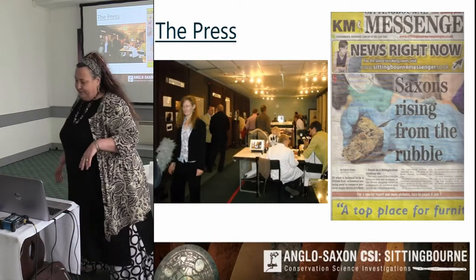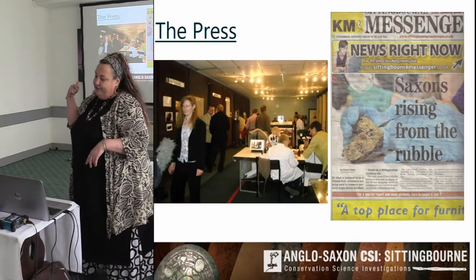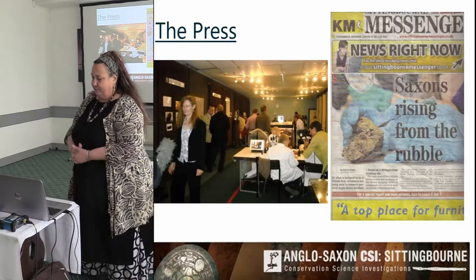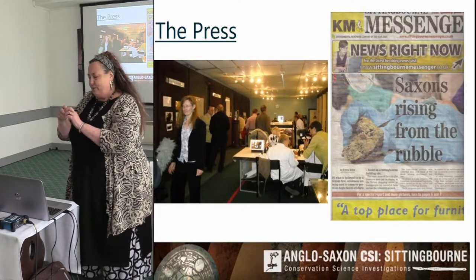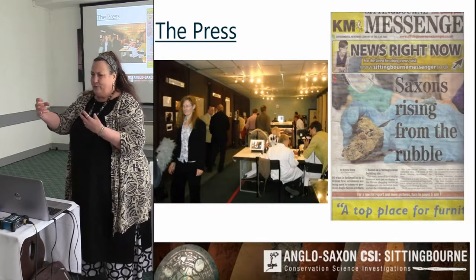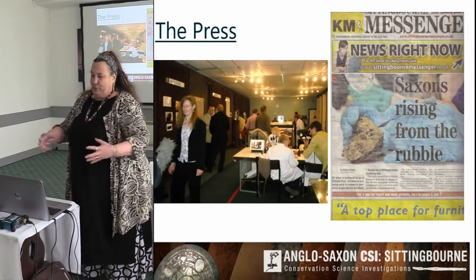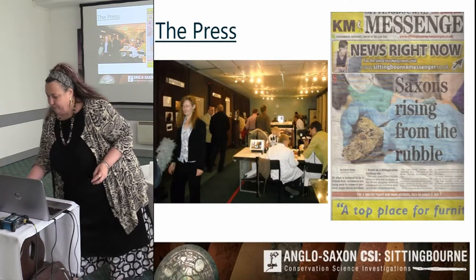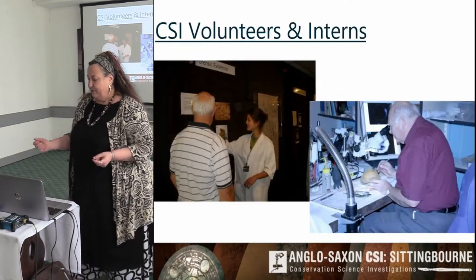I was really proud of the first front page. We've had loads and loads of press coverage — they love to come along — but I like that rather than the sparkling gold and garnet jewellery, they chose to tell the story of conservation: what looks seemingly not very interesting but from which we're finding a lot of information.